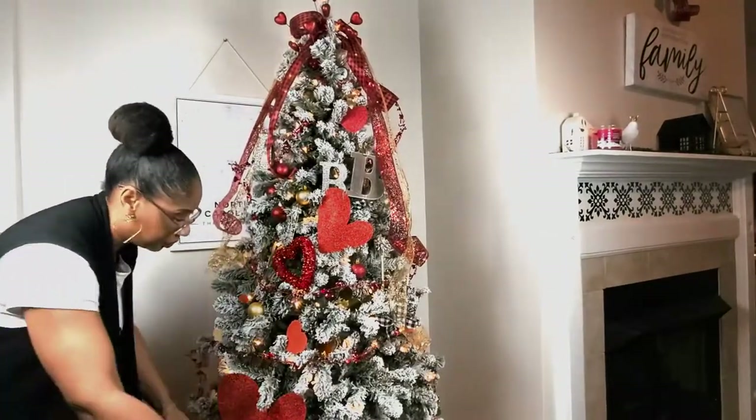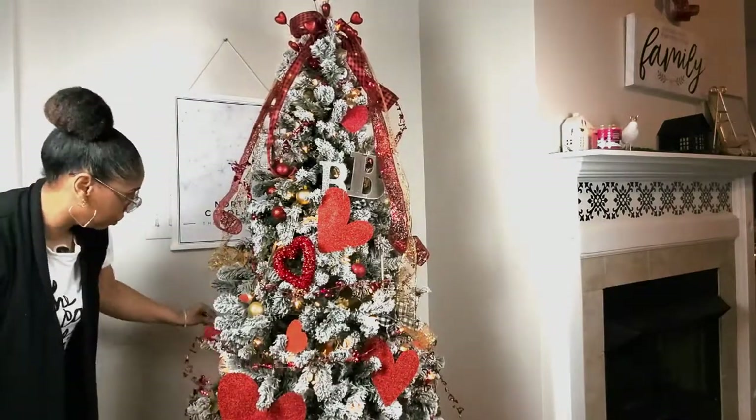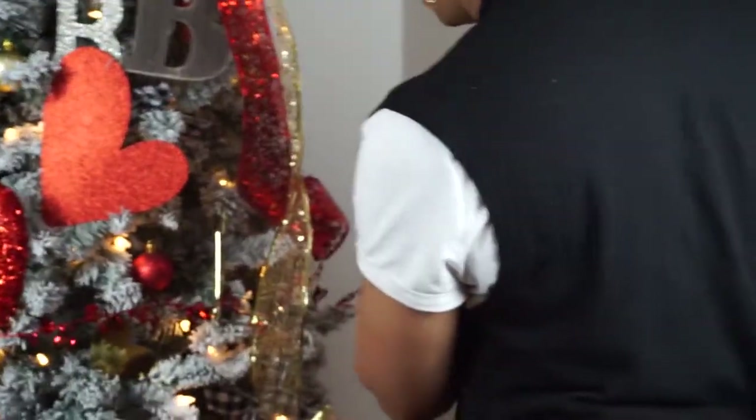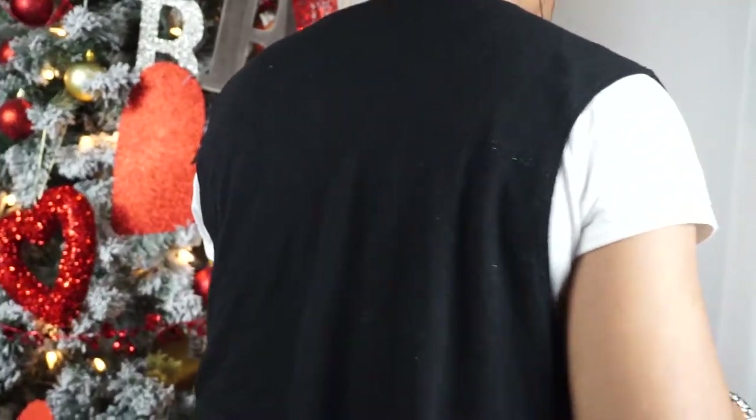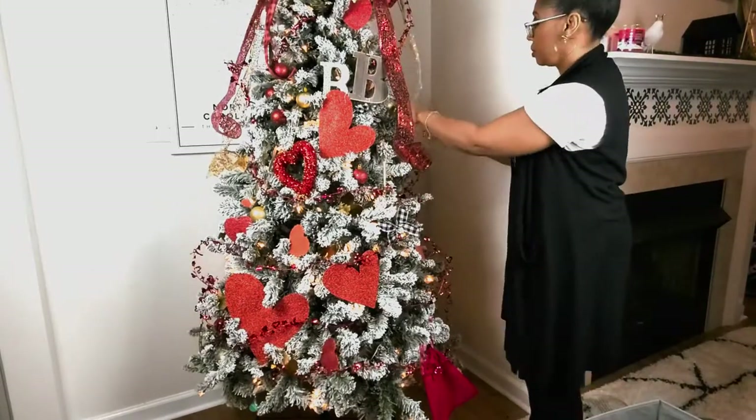Also check out Mapiful — it makes a beautiful Valentine's gift. You can put the day you met, the day you got married, whatever significant date or place that you were at. It's absolutely a great gift and I absolutely love mine.